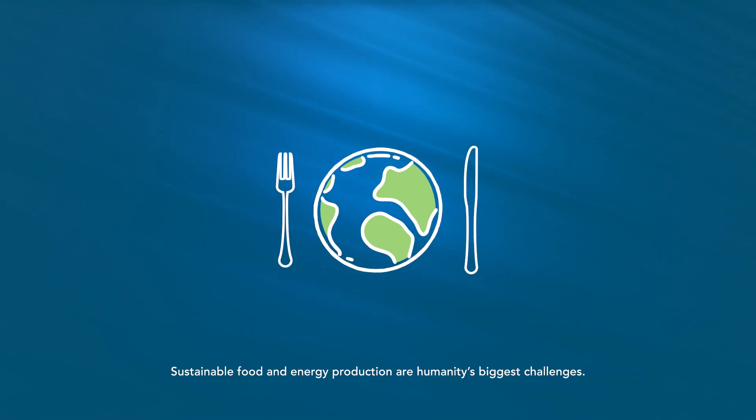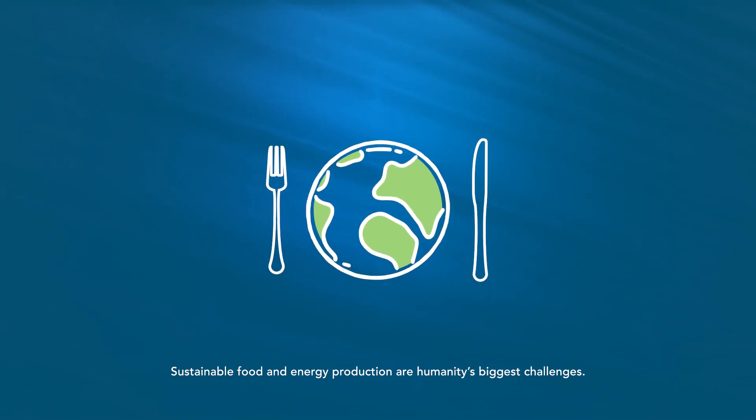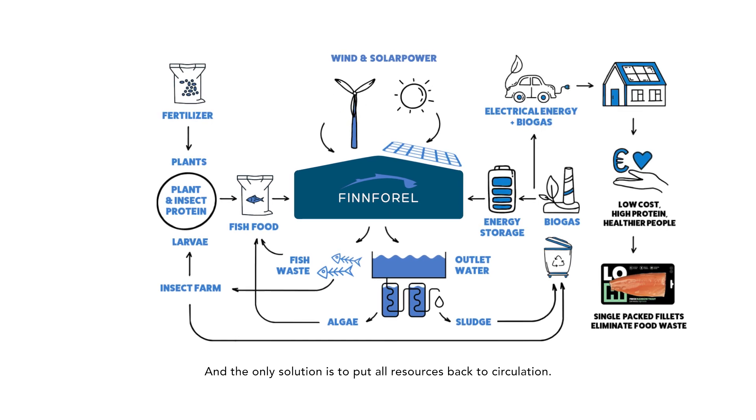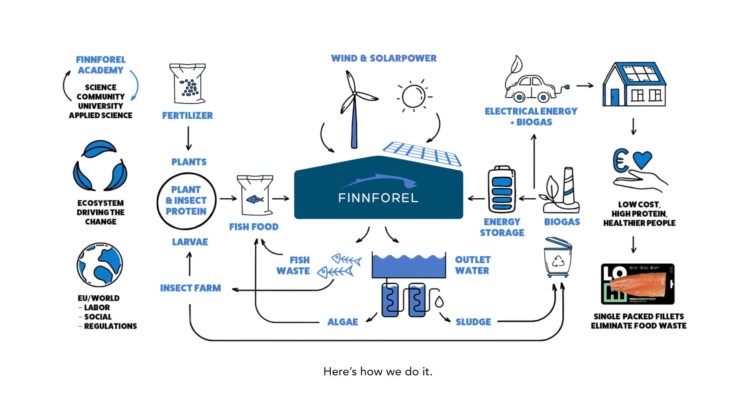Sustainable food and energy production are humanity's biggest challenges. And the only solution is to put all resources back to circulation. Here's how we do it.